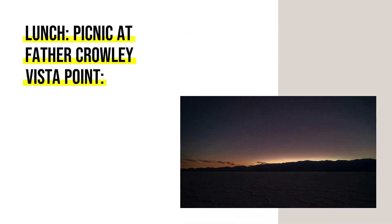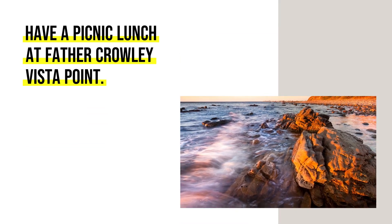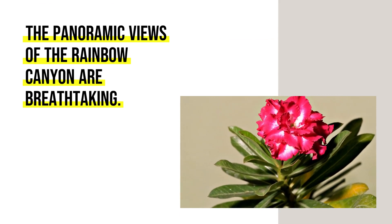Lunch: Picnic at Father Crowley Vista Point. Have a picnic lunch at Father Crowley Vista Point — the panoramic views of the Rainbow Canyon are breathtaking.